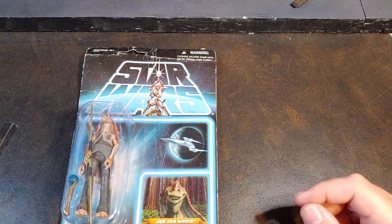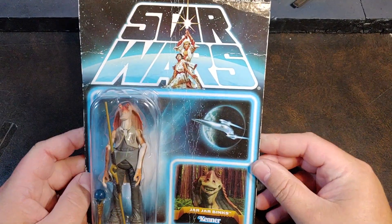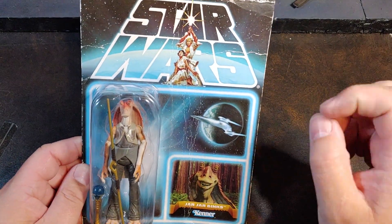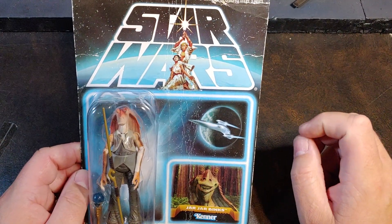How are we doing today guys? Thank you once again for joining me on Viper 9 Toy Videos. Today I have from the Star Wars Vintage Collection, The Lost Line, which was an SDCC, San Diego Comic Con exclusive.